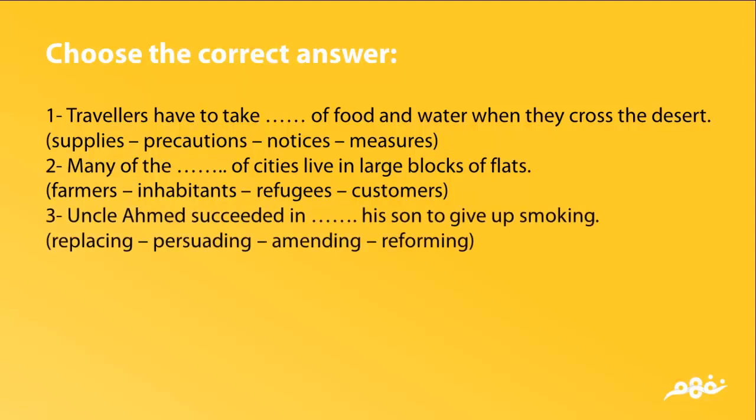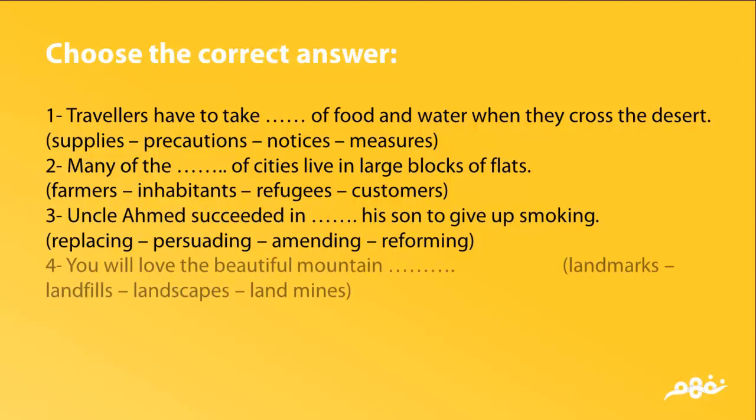Uncle Ahmad succeeded in (replacing / persuading / amending / reforming) his son to give up smoking.